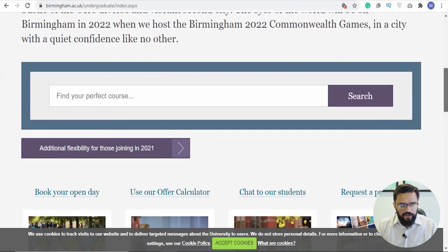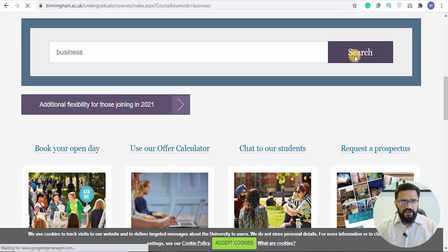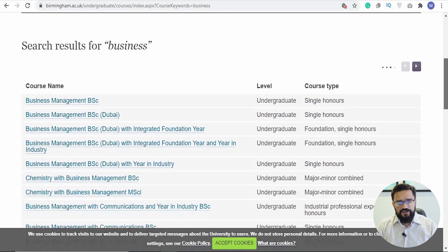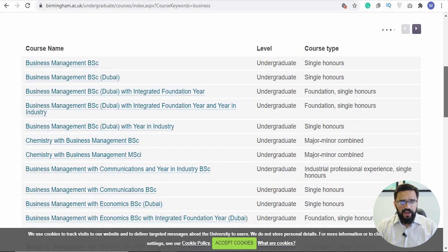Moving on to undergraduate studies — you can search for your perfect course here. We're going to search 'business' and see what comes up. You have different courses in business: a BSc in Business Management, a BSc in Business in Dubai, a single honours option, and an undergraduate foundation course.